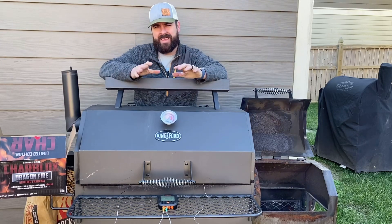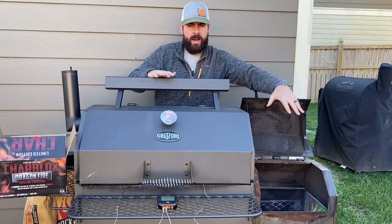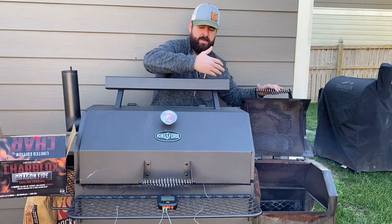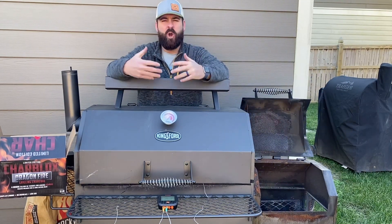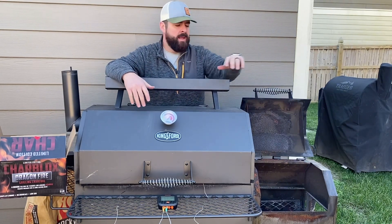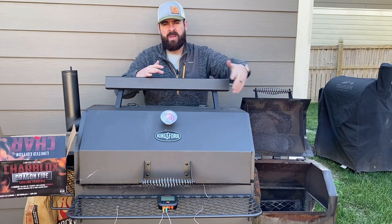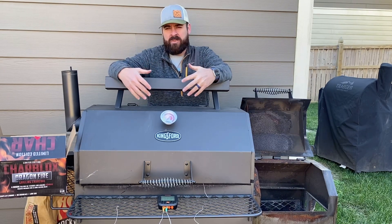As this gets up to temp, whenever I'm adding charcoal like this before I put any meat on, I want to keep this firebox open. I don't want that dirty smoke getting in there causing buildup. This is an instance where you can keep all that bad smoke from entering your food chamber, which creates longevity for your food chamber and keeps bad flavors away from your food in the long run.